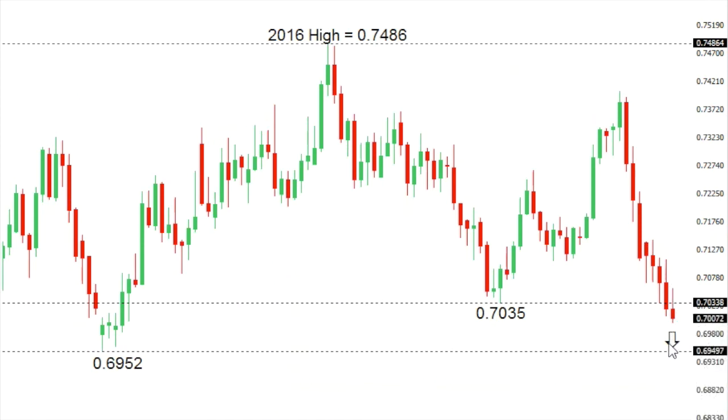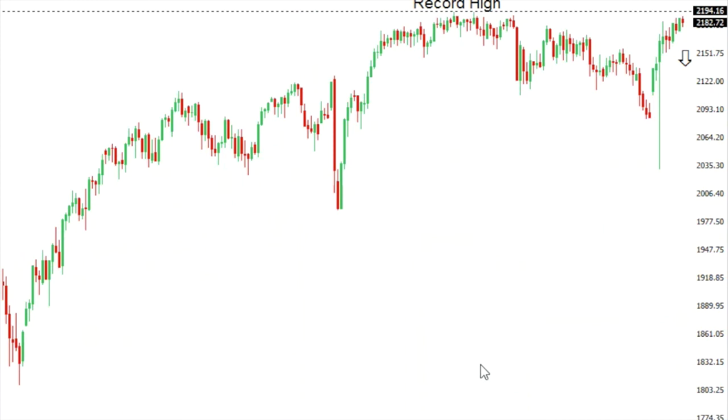Kiwi/dollar: the New Zealand dollar has taken out some critical psychological barriers at 0.70, which exposes a direct retest of more significant support at 0.6952 — that low seen all the way back on the 21st of July. A break below there will then expose a fresh drop down towards the 0.65 area. At this point, look for any rallies to be very well capped ahead of 0.73.